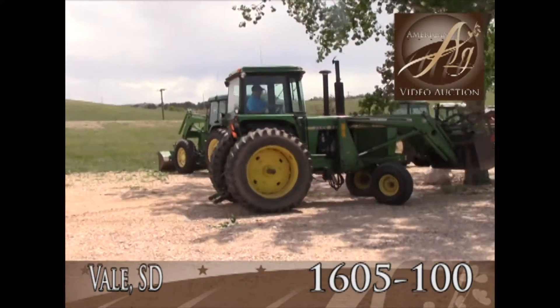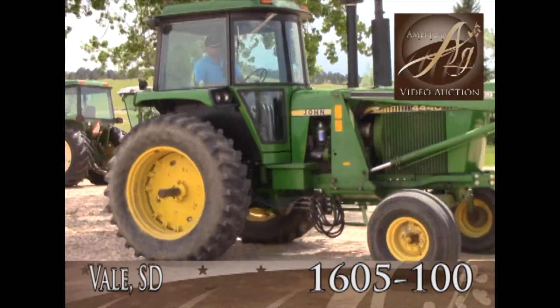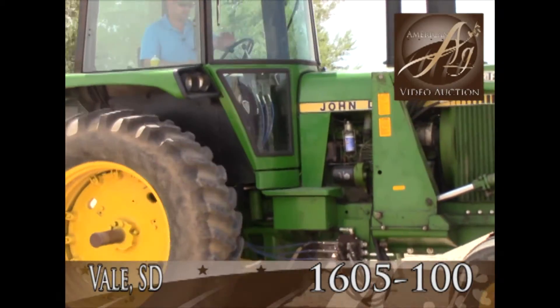It's got the SoundGuard cab, it is the quad range, 16 speed, quad shift, 540/1000 PTO, two remotes.